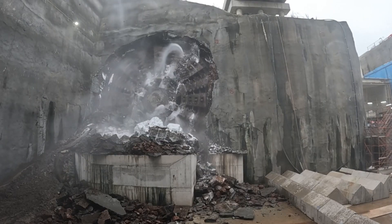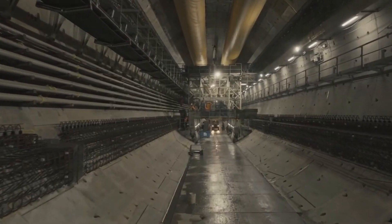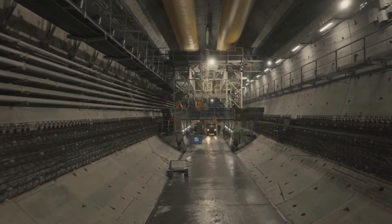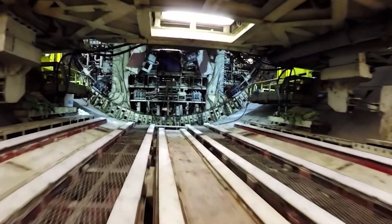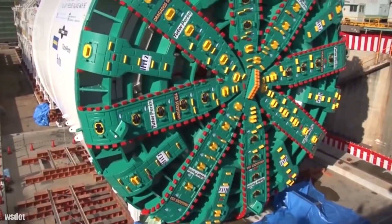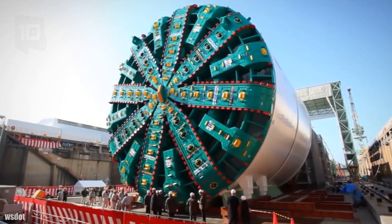This machine malfunctioned months after it started working, and it took two years to fix the malfunction. The challenges encountered during this process show how complex and unpredictable large-scale tunneling projects can be. However, the successful completion of the project also proves how advanced modern engineering and construction technology is.